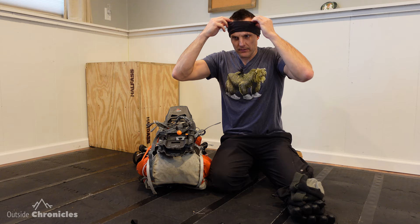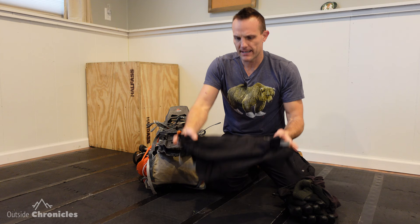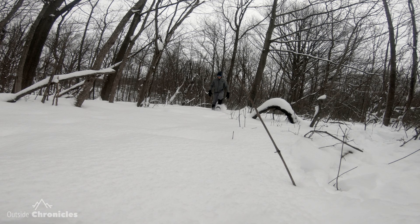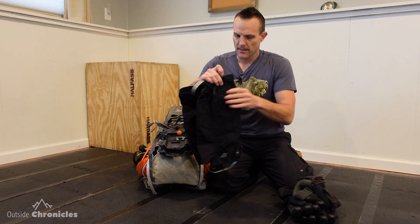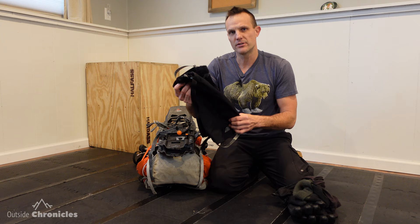The final item I add on are gaiters. These are Eastern Mountain Sports gaiters — I think they're just Outdoor Research gaiters rebranded. They're the tall kind and they really do a good job of keeping the wet and the snow out of your boots.